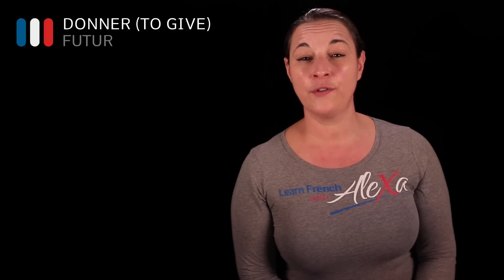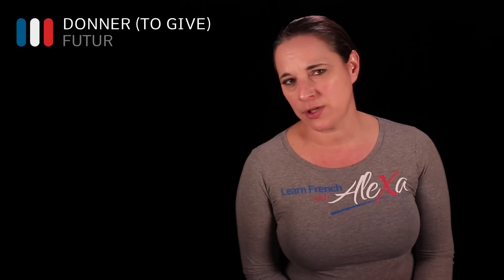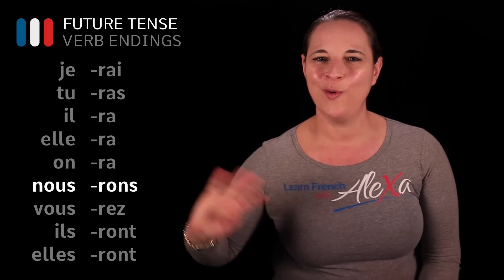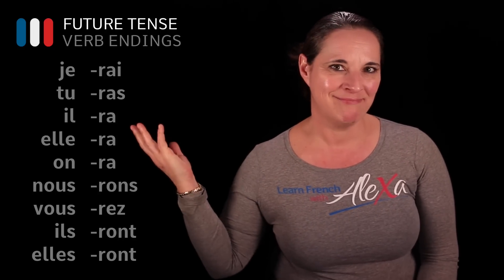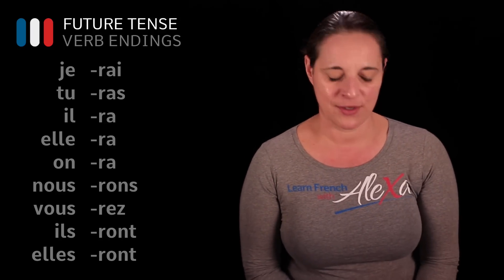Now let's have a look at the future tense of donner. Again, if you are familiar with the endings of the future tense, there is no secret. Donner is a regular verb, so it's dead easy to conjugate in the future tense. The endings go like this: -rai, -ras, -ra, -rons, -rez, -ront.